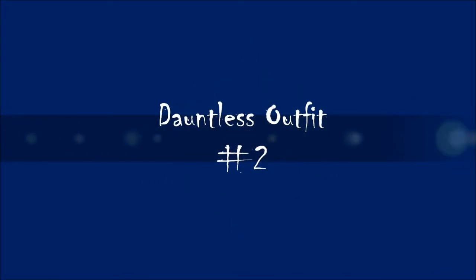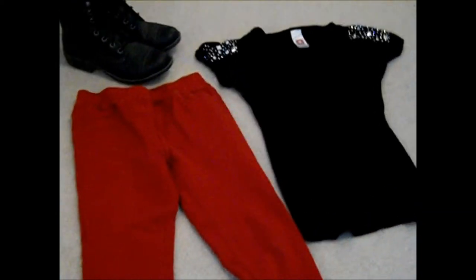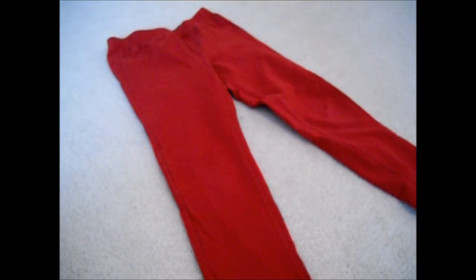Now, for our second Dauntless outfit. This one is definitely more chic and fashionable than the first one, but still pretty comfy and looks great. So, this is what I came up with — it's more studded and kind of punk rocker, but still very Dauntless. So, I got this cool black shirt with rhinestones on the sleeves, and you can use some red pants or jeggings. And then I'm just using the same combat boots as before, because I think these look very Dauntless and look like you're about to go into battle.